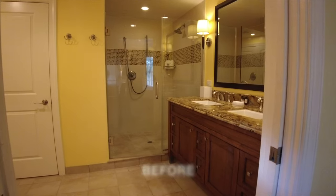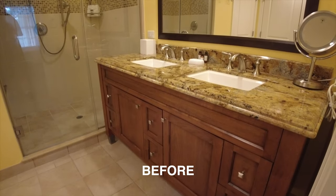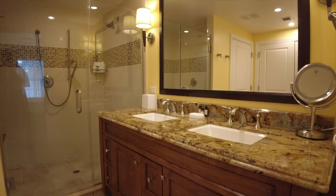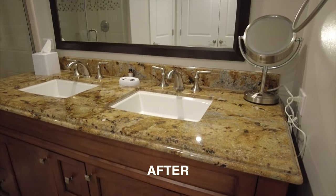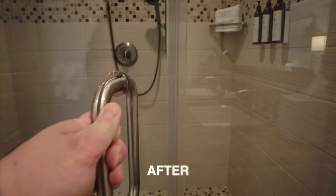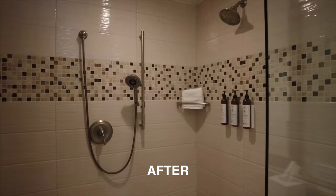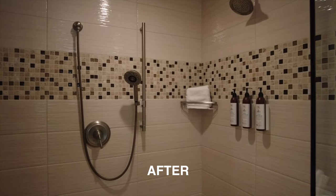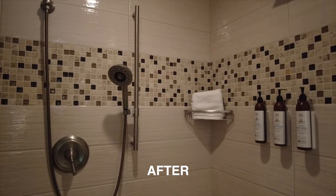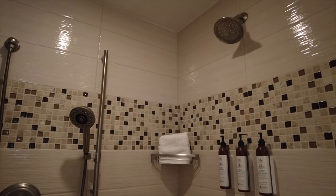Heading into the master bathroom, there are just a few changes. The vanity and mirror are essentially the same, nothing really different there. But heading into the shower, you'll notice some significant changes — looks like they've done new tile throughout. The shower bench is still there, but they have replaced all of the shower hardware with a new showerhead and new handheld shower wand as well.